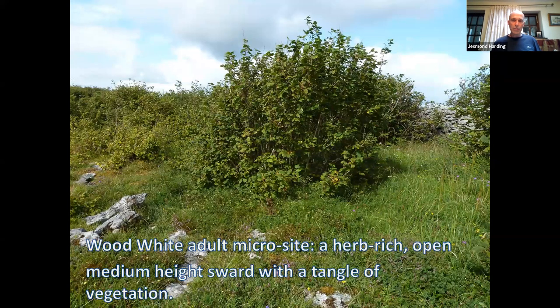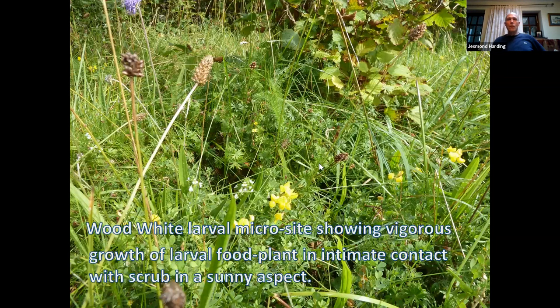The wood white adult microsite is herb-rich, open, medium-height sward with a tangle of vegetation. It mainly hugs scrub, occasionally flying across open ground, and also breeds on plants right up against scrub — you can see the hazel here where the plants are breeding in intimate contact with scrub. The larval microsite shows vigorous growth of the food plant in intimate contact with scrub in a sunny aspect — it needs sun but also some shade.